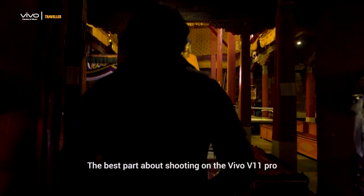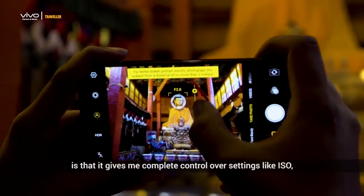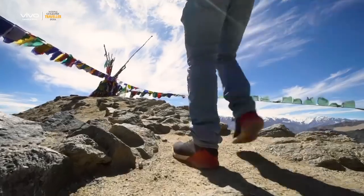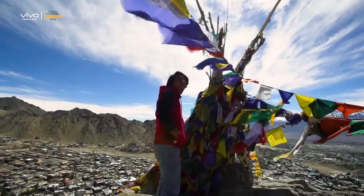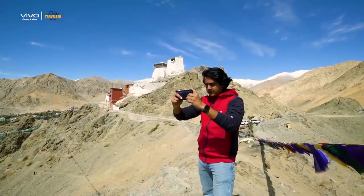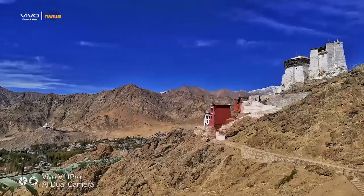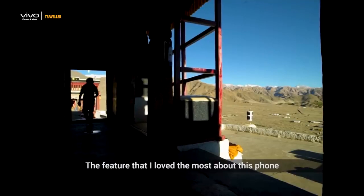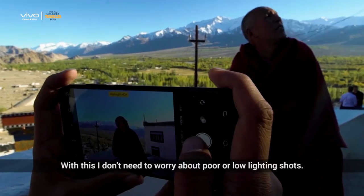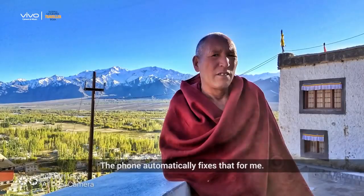The best part about shooting on the Vivo V11 Pro is that it gives me complete control over settings like ISO, aperture, and shutter speed. The feature that I love the most about this phone is the backlight HDR. With this, I don't need to worry about poor or low lighting shots — the phone automatically fixes that for me.